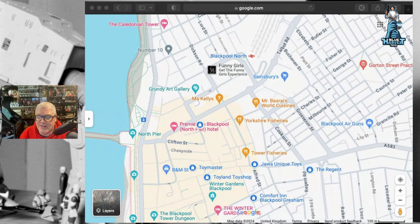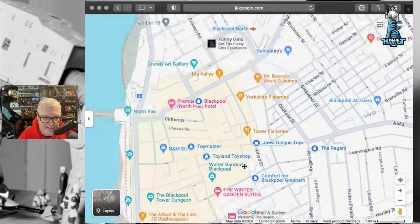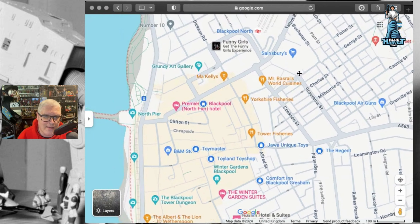I'm going to tell you about my little vacation and show you what I did get. Basically, we came in from Blackpool North, went to Sainsbury's and did a bit of shopping. There were two of us. We were staying here at the Winter Gardens, which is 3.4 on the map.